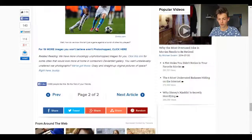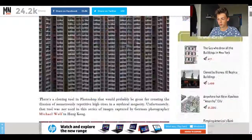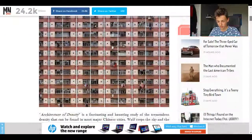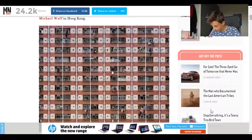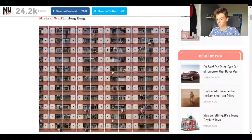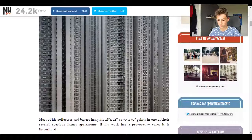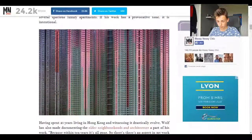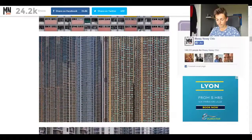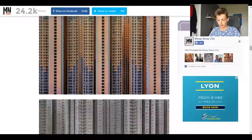Moving on — this is the website Henry used for his building shot. There's this photographer who takes all these awesome building shots. Just look at the symmetry going on — that's awesome. There are loads of them. I think it was that one they used. Look at how cool they are.